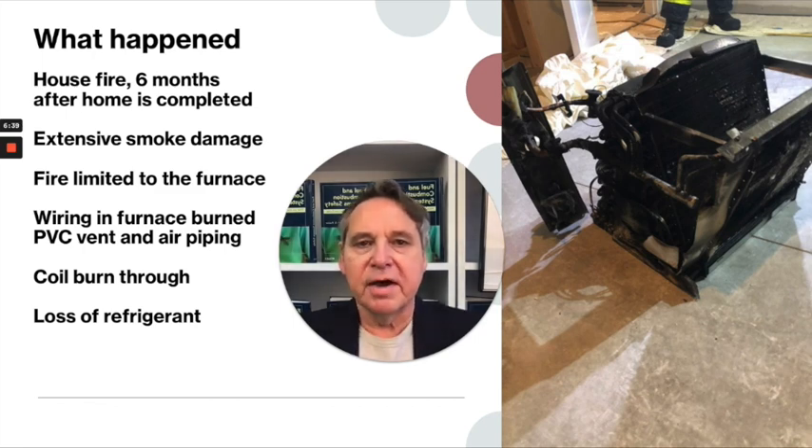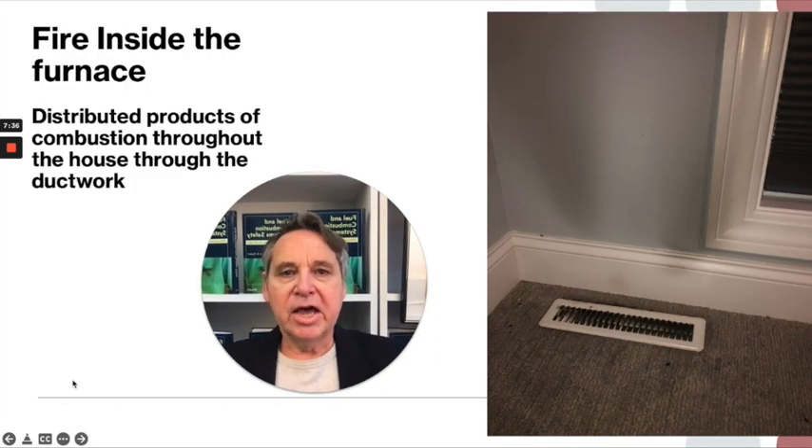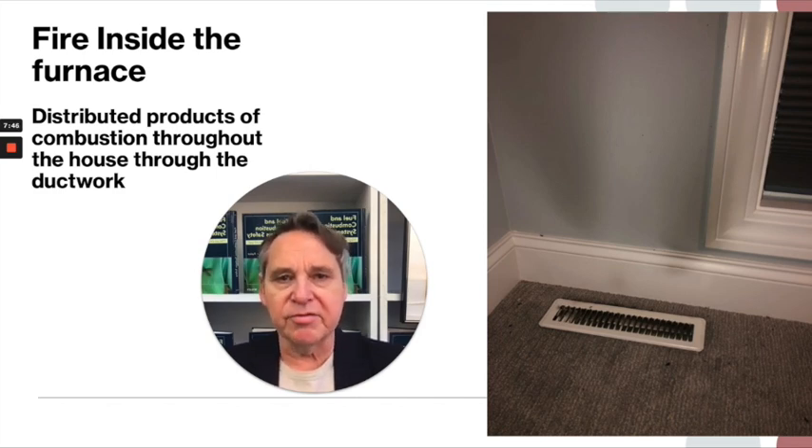This was a fire within this relatively new home. It was somewhat different because it was limited to just the new furnace. There was extensive smoke damage — the smoke was from PVC wiring that burned inside the furnace itself, from PVC piping connected as drains, as air inlets, and as flue gas outlets. There were some metals involved. There was actually a burn-through of the A-coil that was there to provide air conditioning, and there was a complete loss of refrigerant. Because it happened within the furnace itself, all of the products of combustion were distributed throughout the house through all the ductwork.